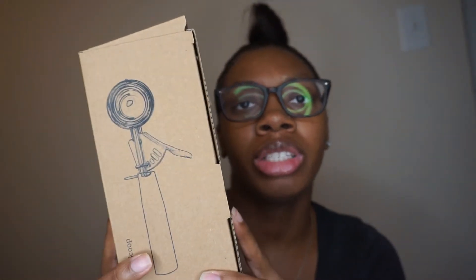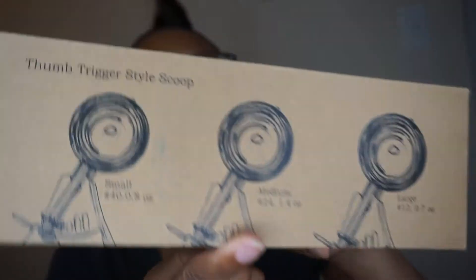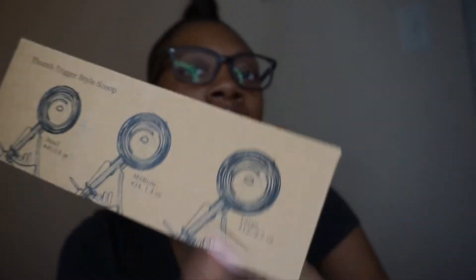I bought these scoops because I want to start using them to scoop my sugar scrubs so they can look more cute and neater. I saw somebody do this and I liked how it looked. I got like three different sizes because I'm gonna use them for my lip scrubs, body butters, and yeah.